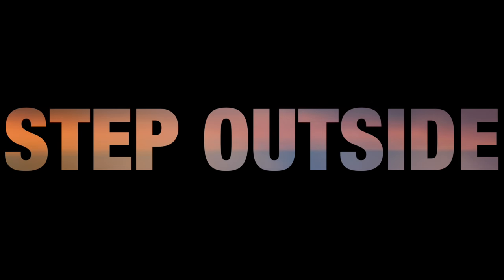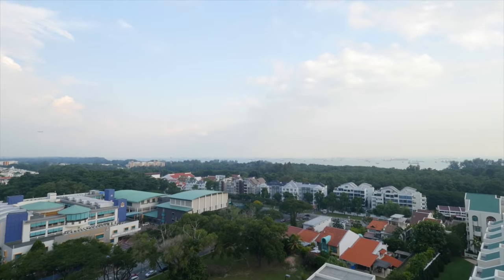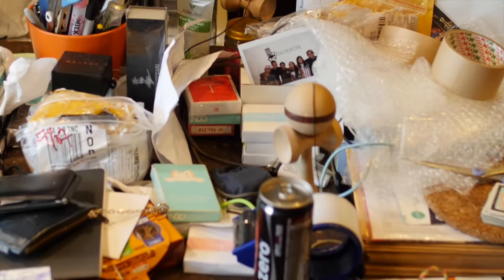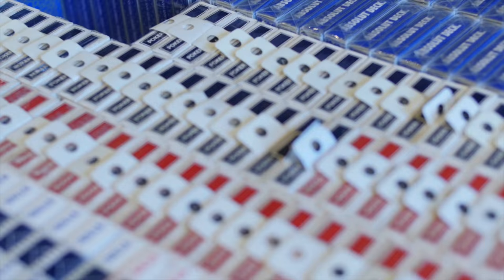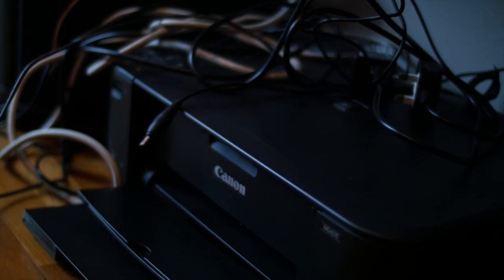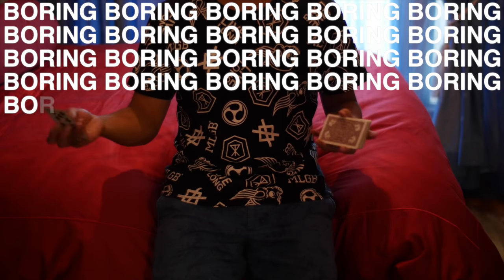Tip 1: Step outside. Get outside of your room and take a look at the much better options around you. Your room may feel special to you, but not to your audience — it just looks like any other room. It neither adds to the aesthetic of the video nor personality to your presentation.